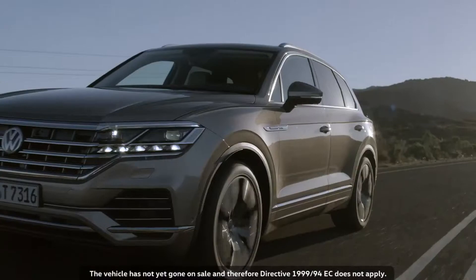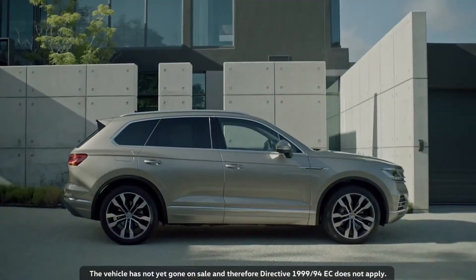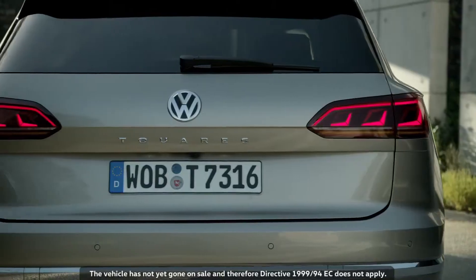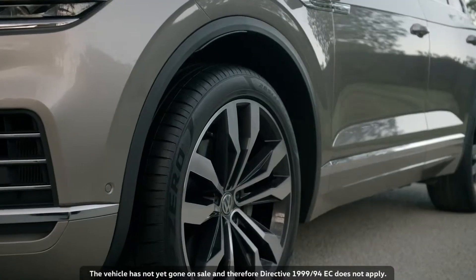The Touareg is a milestone in Volkswagen's product and technology offensive. It is lighter than the previous generation, even though it's slightly bigger as well. And the exterior design is striking.